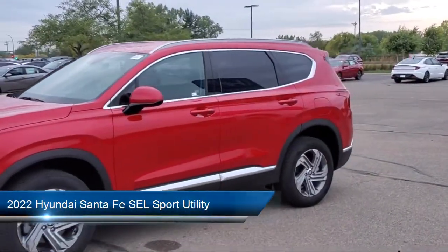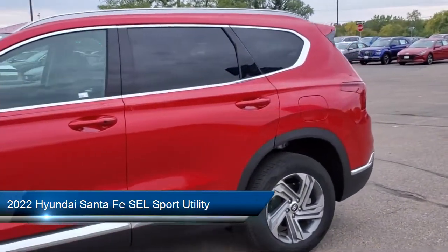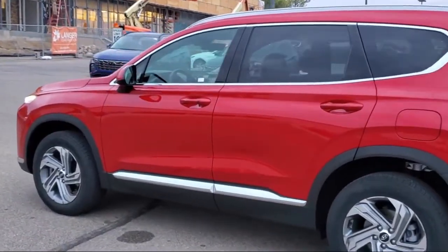It comes equipped with Roof Rack, Auto High Beam Headlamp Control, Rear View Camera, Heated Front Seats, Apple CarPlay and Android Auto, and Keyless Entry.